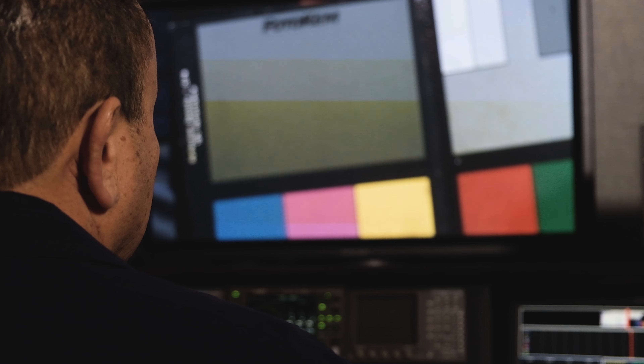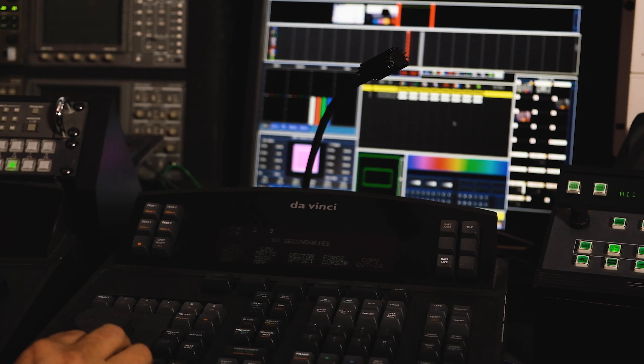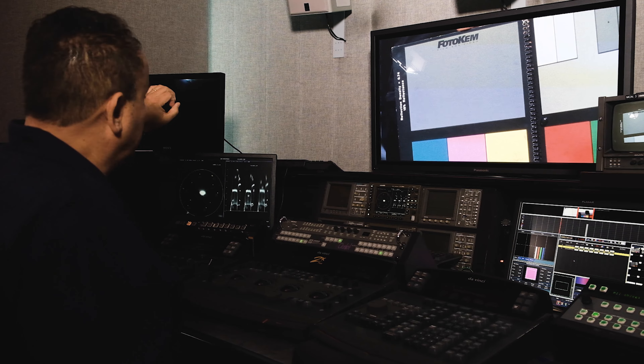As a dailies colorist, I go through footage that was shot on a production either that day or the day before. I go through all the material, I color correct it, I balance it in terms of contrast, saturation, exposure, even skin tones.